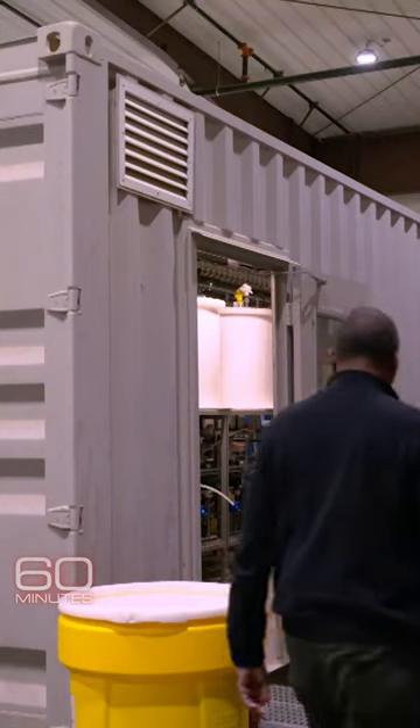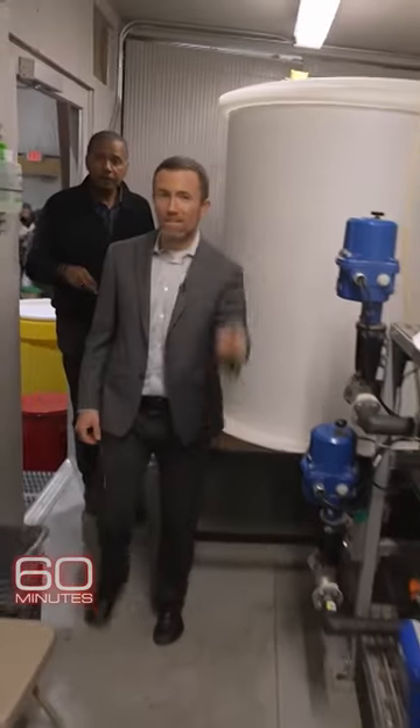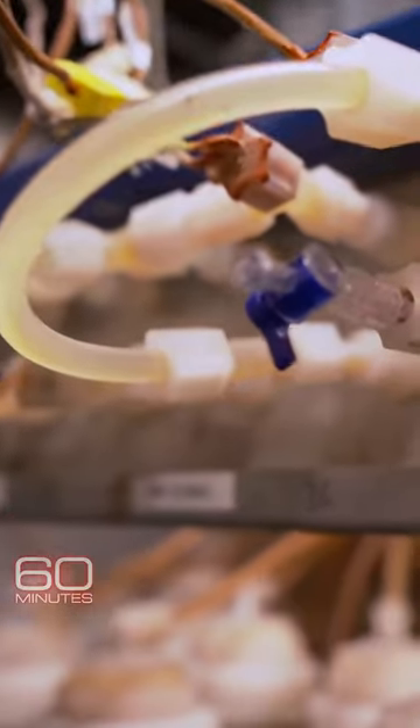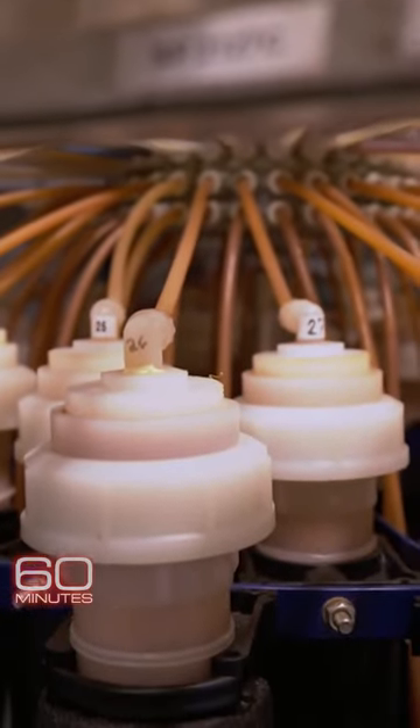Come on in. Deke is now Energy Source's chief development officer and says he had a eureka moment when he saw its unique technology. At the company's lab, Deke showed us the mechanics in miniature. The full-size plant will be 100 times larger.